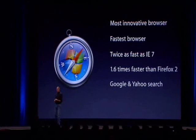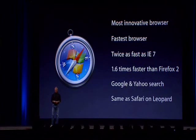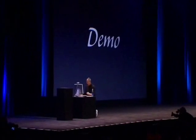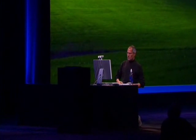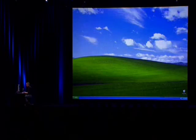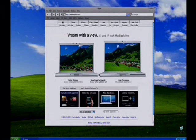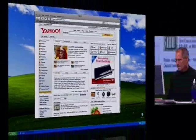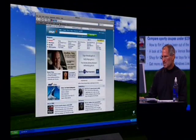So what we've got here is the most innovative browser in the world, but we've also got the fastest browser on Windows — twice as fast as IE, 1.6 times faster than Firefox 2 — with Google and Yahoo search built in. It is the same technology as Safari on Leopard. And I would love to show this to you now. I'm obviously going to have to change computers here. Let me go ahead and launch Safari out of the start menu. And here it is right now. This is Safari, and I can go to websites — Yahoo, the New York Times, MSN, ESPN.